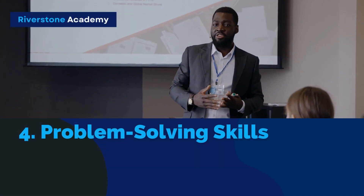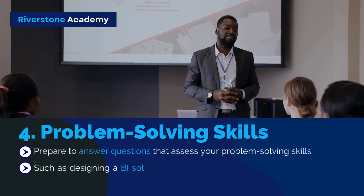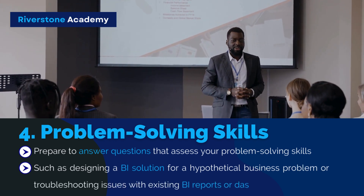4. Problem Solving Skills: Prepare to answer questions that assess your problem-solving skills, such as designing a BI solution for a hypothetical business problem or troubleshooting issues with existing BI reports or dashboards.